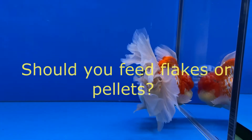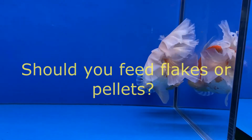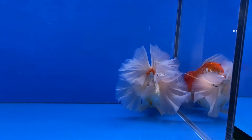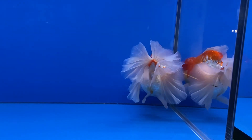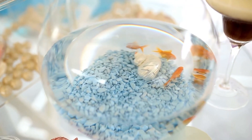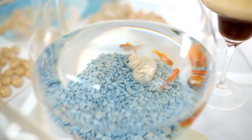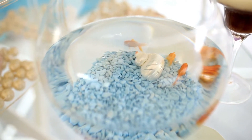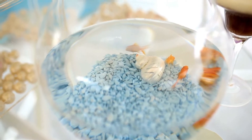Should you feed flakes or pellets? Often, the goldfish community debates over flakes versus pellets. So, which dried food option is better for your goldfish? Each type has its pros and cons. For instance, flakes usually don't sit uneaten at the bottom of the tank. Essentially, this makes it easier to keep the tank clean. However, flakes float at the top of the aquarium water. As a result, your goldfish may gulp air when consuming them. In addition, flakes could lose their nutritional value when exposed to air.